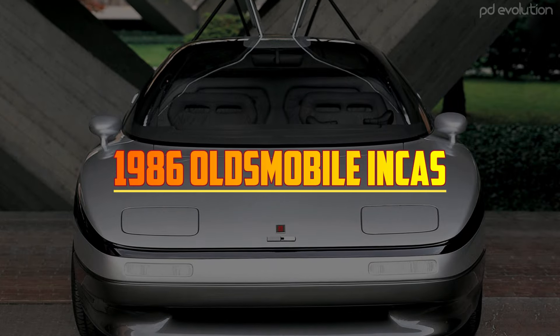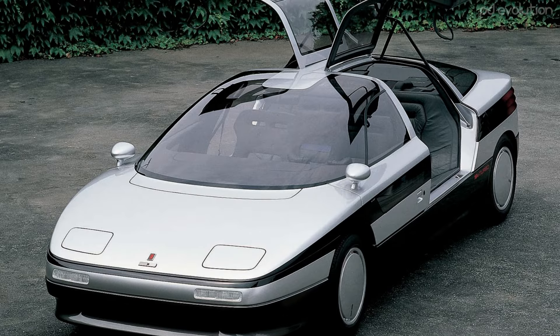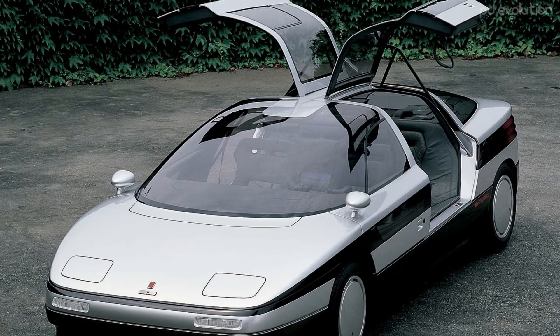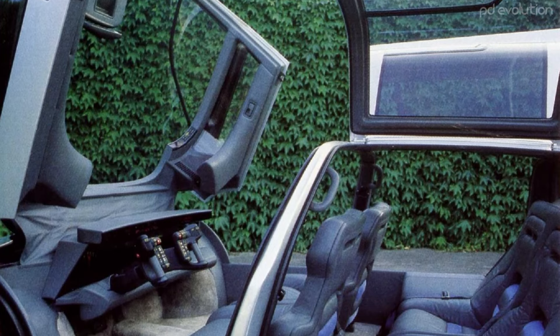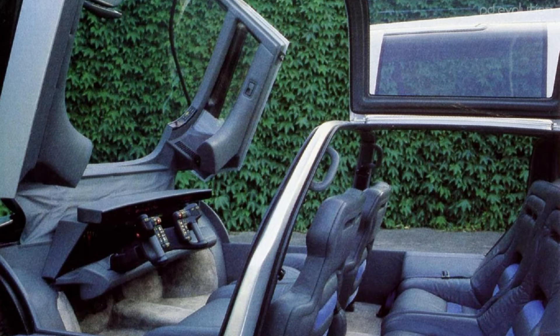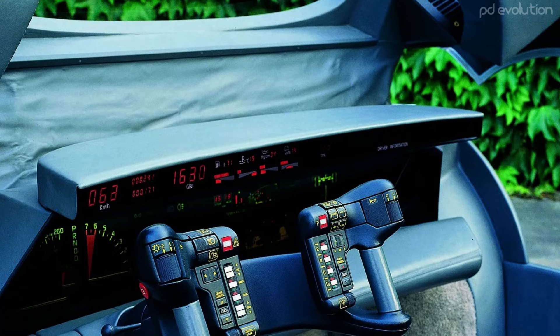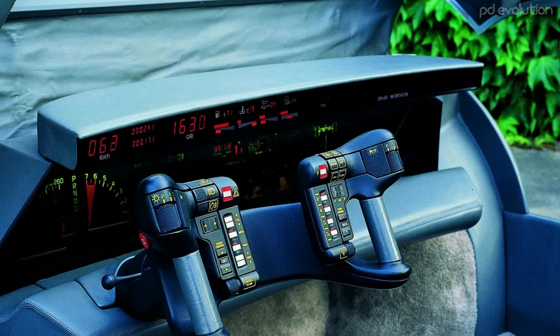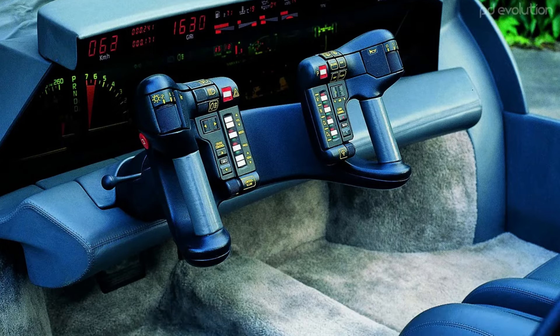1986 Oldsmobile Incas. Designed by Italdesign Giugiaro, this car pushed the boundaries in terms of both aesthetics and functionality. The dashboard resembled an airplane's cockpit. It combined digital and analog gauges directly in the driver's field of sight — analog speedometers and tachometers were added on top of the pre-existing digital ones, creating a unique display.